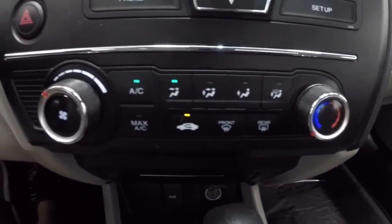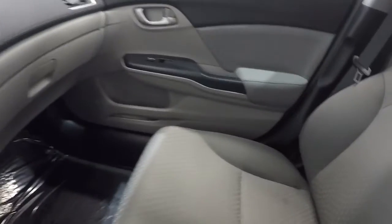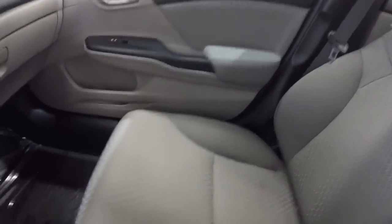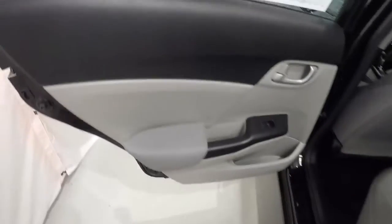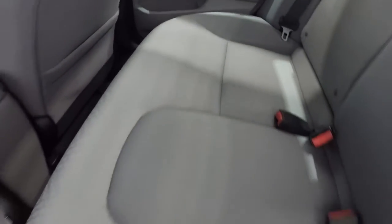Let's go ahead and take a look in the back seat. Back seat carpet's in good shape, the cloth is as well — no problems back here.